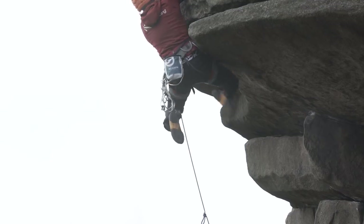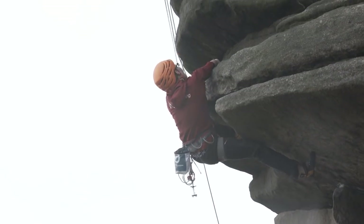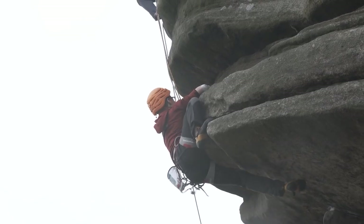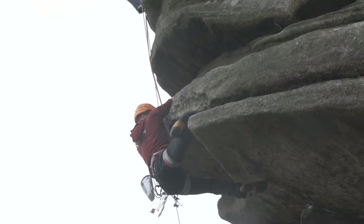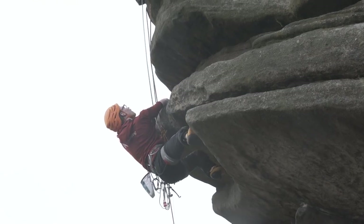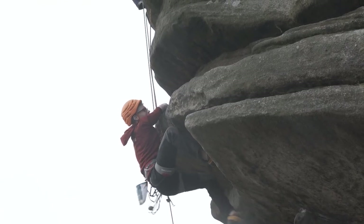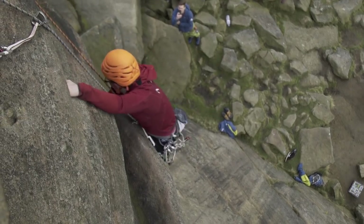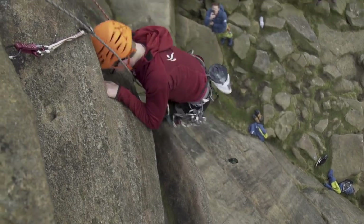The good thing about it is it's on massive handholds — you reach over. For Matt's case, he was going with his left arm because he can't reach with his right arm. Most people go right hand around and you're on a massive hold — huge ledges — and then there's a series of flakes and layers that you can climb up. It's intimidating but it's a great climb.